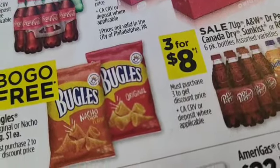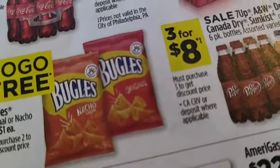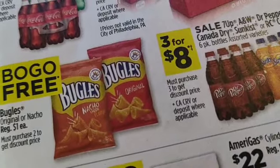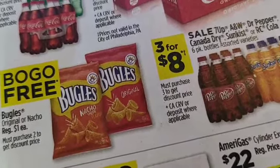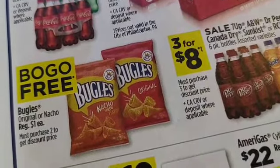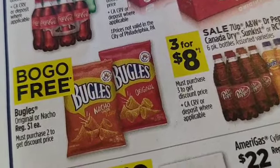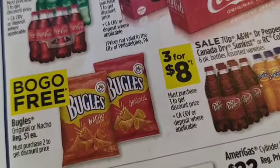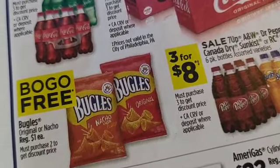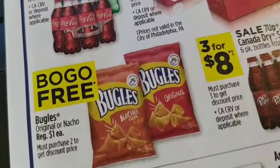We're going to pick up some cashews and mixed nuts to go with the Bugles. It's time to start getting our holiday stuff ready — yes, I said it, holiday stuff. We make Chex mix and trail mixes for the holidays to give away, and this is some of the stuff that goes with it. We'll have a lot of it between now and November.